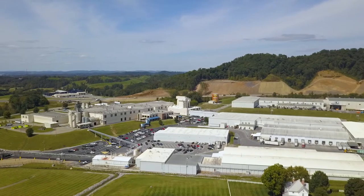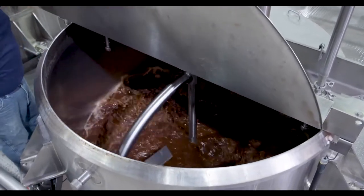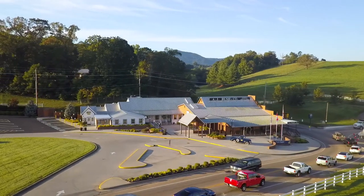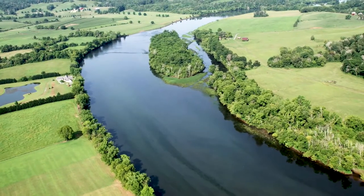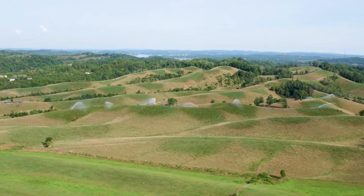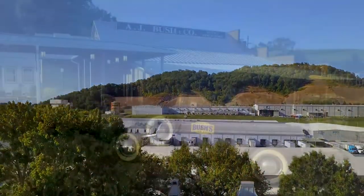We feel a responsibility to our communities to take care of the folks who have given so much to make us successful. We certainly want to be good citizens in our community. We're blessed with resources — water, beautiful scenery out in the Smoky Mountains — and we certainly want to take care of those. That value of responsibility is what drives us to be what we feel is a very sustainable company.